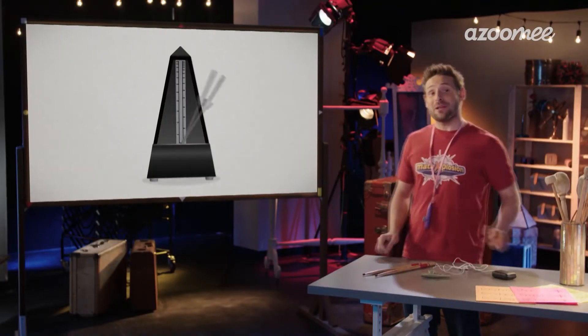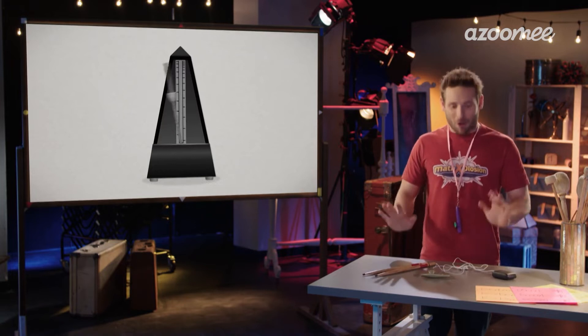Let me show you how to do it. You hear the metronome? Musicians use them all the time to keep a steady beat. Let me show you.